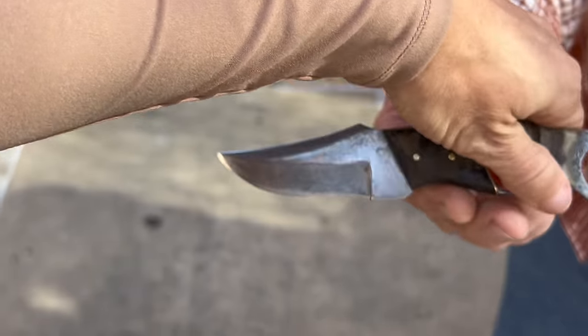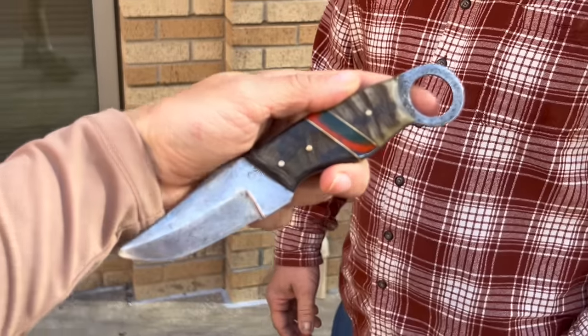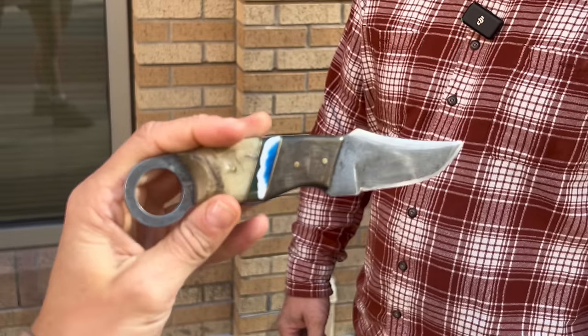I asked Steve — do you have a cool knife on you? And he says, just a work knife. I said, I want to see that work knife. This is just a Damascus work knife. This is cool because it's a knife you actually use — it's an everyday work knife. I can tell that you truly use it. Someone who uses their knives. Thank you, Steve.